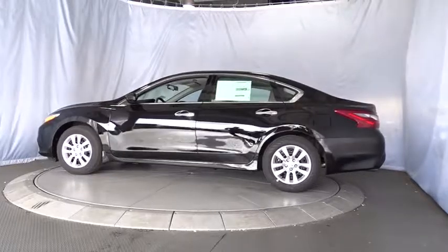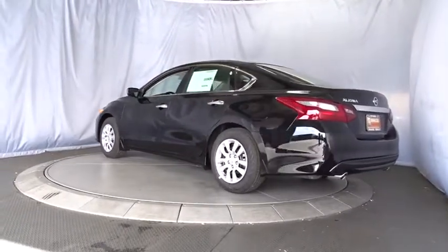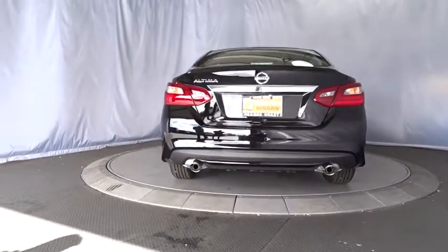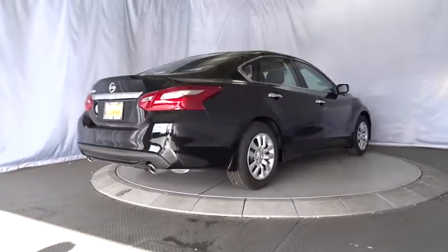Here are some of this vehicle's great options: keyless entry, traction control, stability control, steering wheel audio controls, backup camera, anti-lock braking system, Bluetooth, power steering, adjustable steering wheel, keyless start, cruise control.